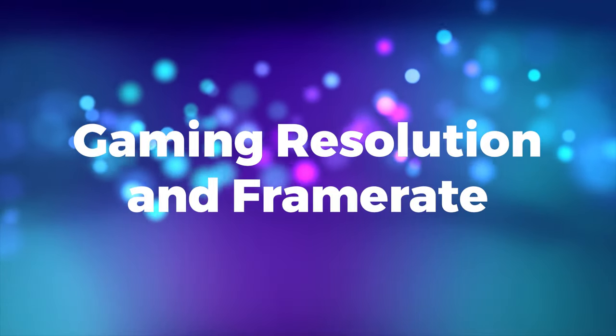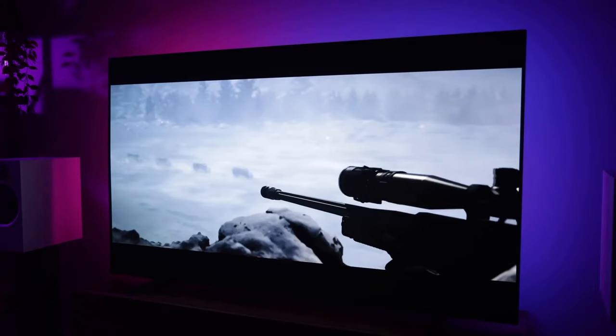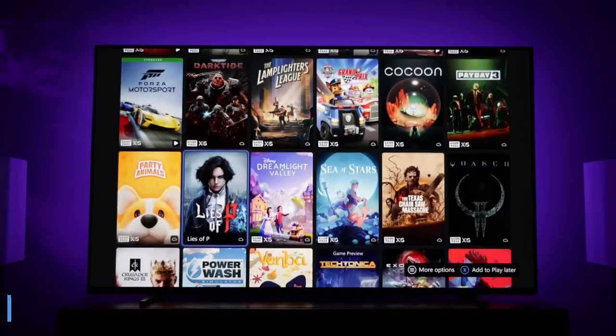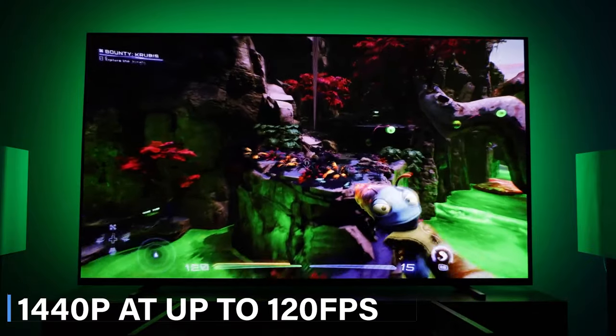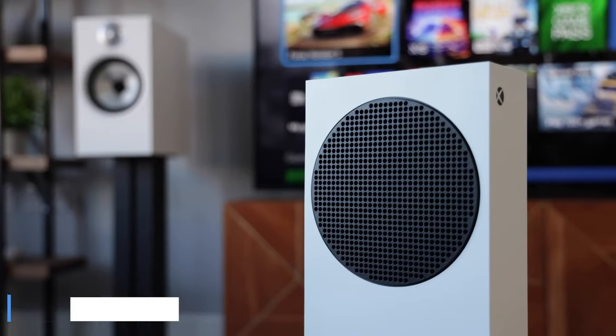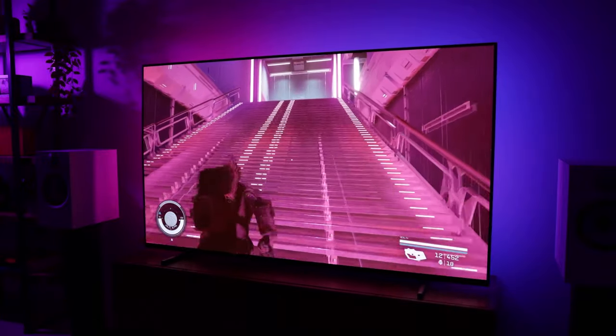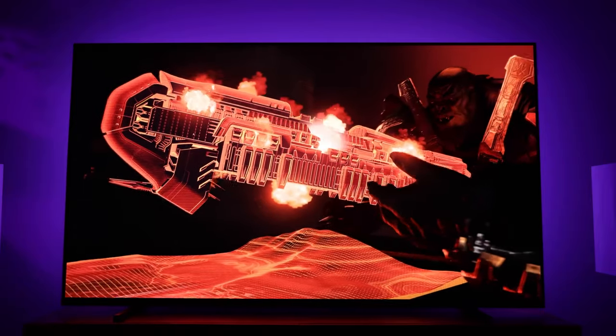Gaming resolution and frame rate. Designed for digital-native gamers, the Series S targets 1440p resolution at up to 120 frames per second. It also supports 4K media streaming and game upscaling, offering a fantastic visual experience.